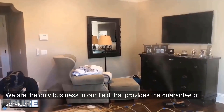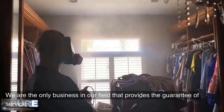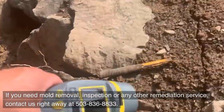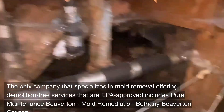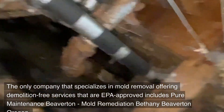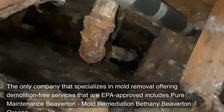We are the only business in our field that provides the guarantee of service. If you need mold removal, inspection, or any other remediation service, contact us right away at 503-836-8833. Pure Maintenance Beaverton is the only company that specializes in mold removal offering demolition-free services that are EPA-approved.